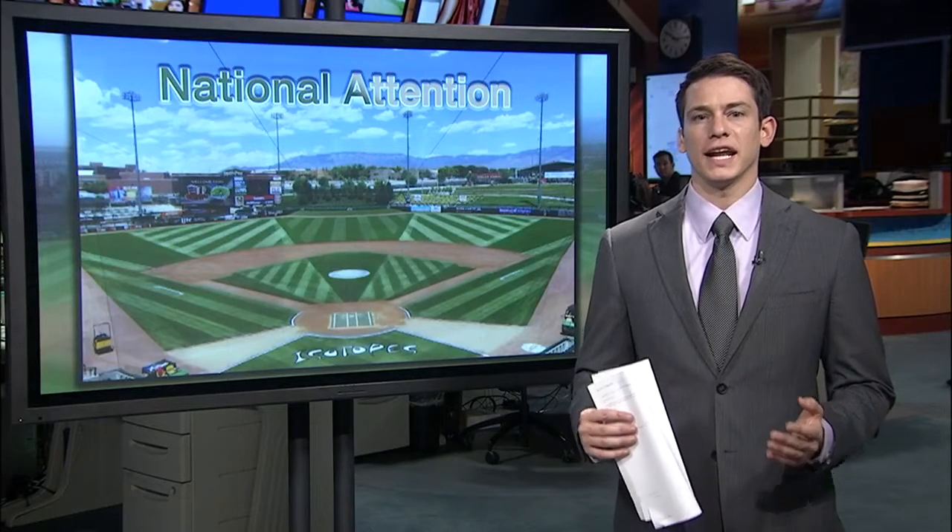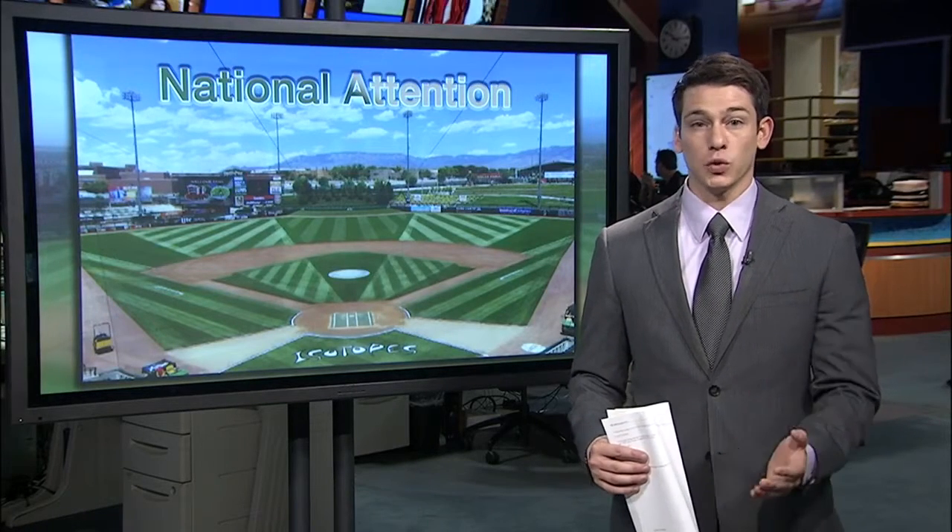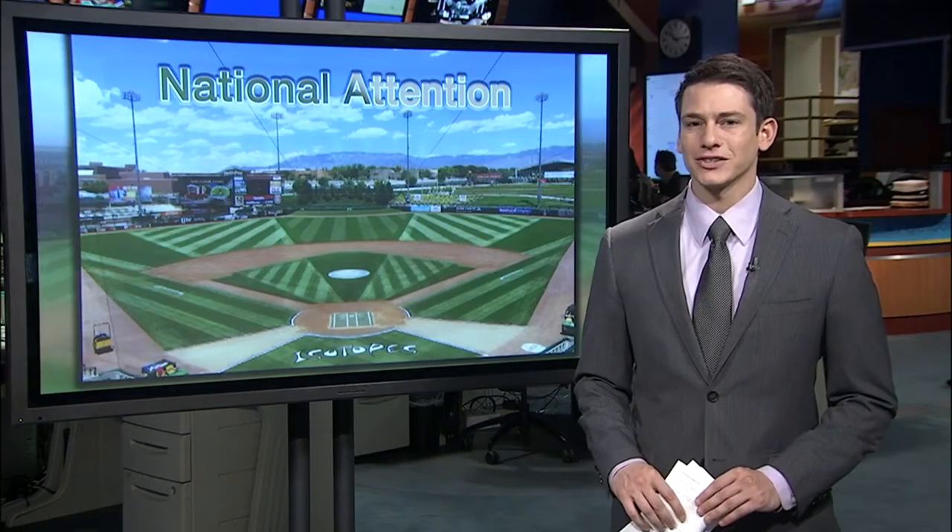An achievement at Isotopes Park is getting national attention, and this one has nothing to do with the players.